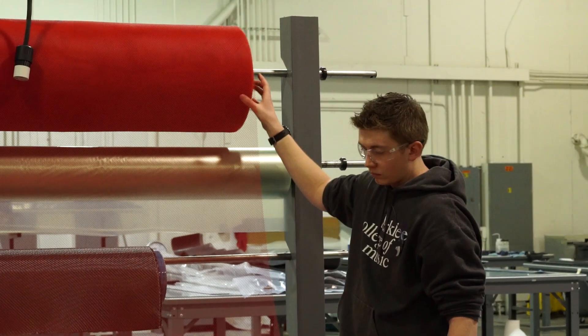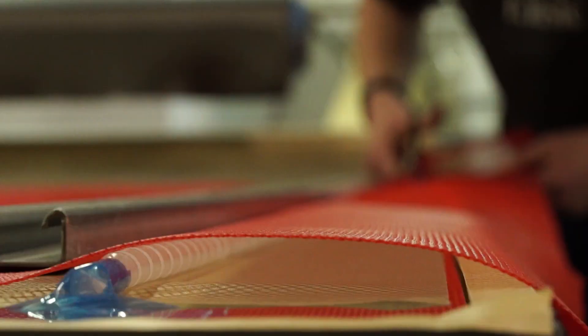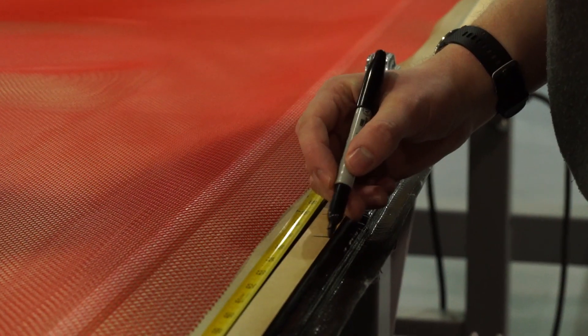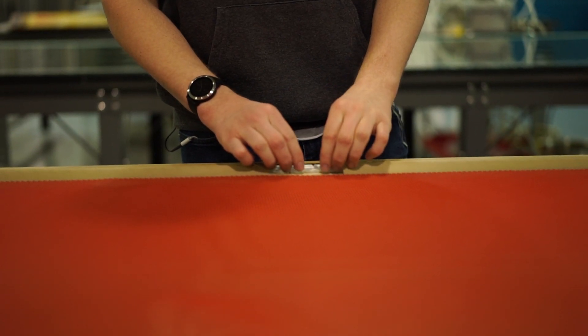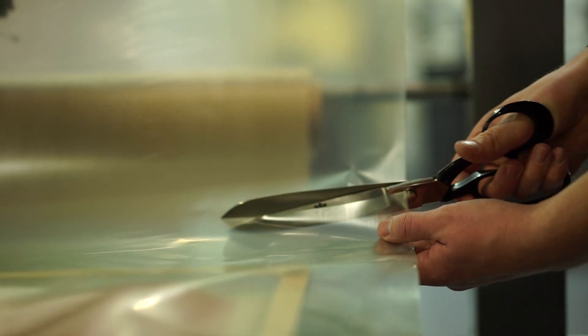The third layer is a red plastic mesh, which is thick enough to let air flow through it. This prevents the plastic film we add next from sucking directly against the material and blocking the flow of resin during infusion. The final layer is a plastic film, which is what holds in the vacuum seal.